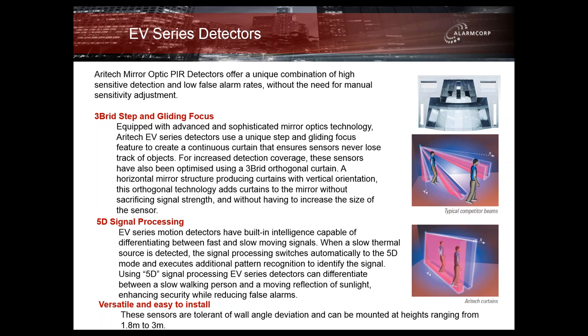All of the EV series also contain what they call 3D signal processing, upgraded to 5D signal processing. They've got built-in intelligence capable of differentiating between fast and slow-moving signals. When a slow thermal source is detected, the signal processing switches automatically to 5D mode and executes additional pattern recognition to identify the signal. Using the 5D signal processing, they can differentiate between a slow-walking person and a moving reflection of sunlight, enhancing security while drastically reducing false alarms.